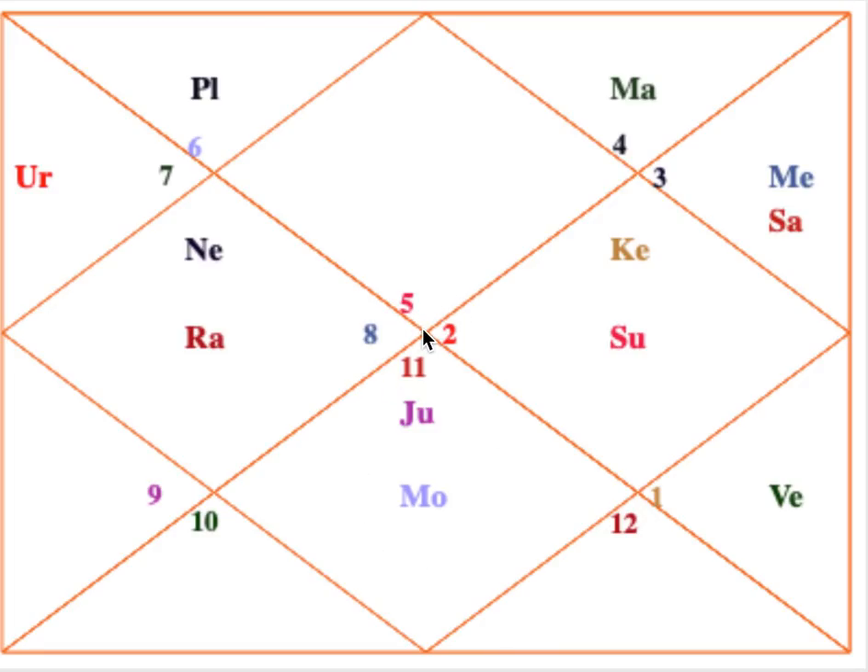Another combination I've seen that helps for astrology is when Jupiter and Moon are associated — either conjunct, aspecting each other, or in parivartana yoga. Here Jupiter and Moon are conjunct. In my opinion, this is the best yoga anybody can have, because when Jupiter and Moon are together, the person can very easily give optimism to others.